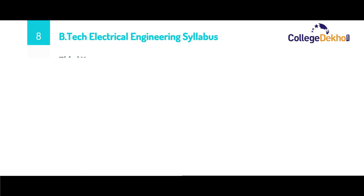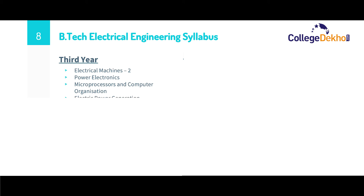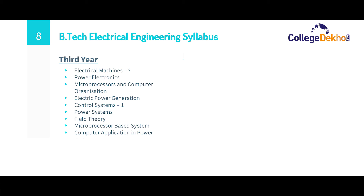The third year syllabus consists of subjects such as electrical machines 2, power electronics, microprocessors and computer organization, electrical power generation, control systems 1, power systems, field theory, microprocessor-based systems, computer applications in power systems, control systems 2, digital signal processing, and instrumentation.